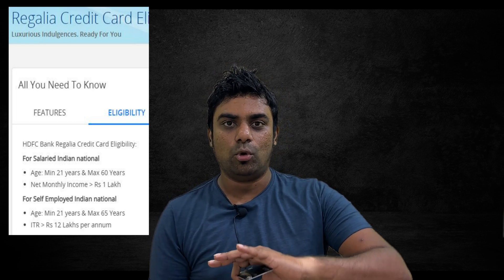To get this card, if you're a salaried employee your income should be more than one lakh per month. For business owners or those with a private company, your IT returns should be more than 12 lakhs per year. These are the basic requirements — customer care can tell you more, including CIBIL score requirements and other conditions.